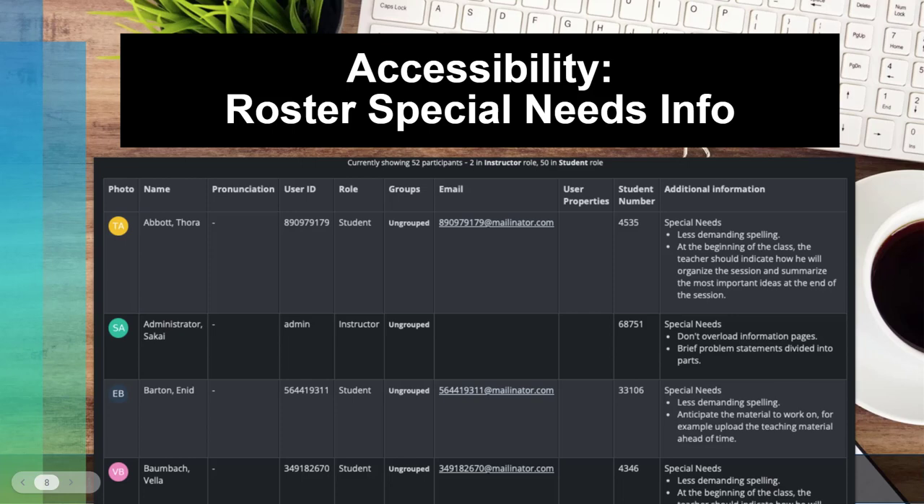We also have a new accessibility feature — a new roster special needs info column that shows up for the instructor. You can enter information here to keep track of any special accommodations or notes about a particular student. This is only available for instructors; students aren't going to see any information about other students. It's a nice way to document this information in the LMS so it's easy to find when you need to extend a deadline, provide double time on tests, or share it with co-instructors in a team-taught course.